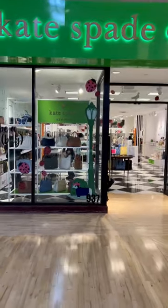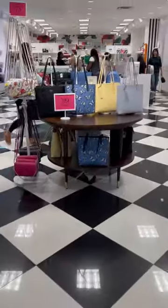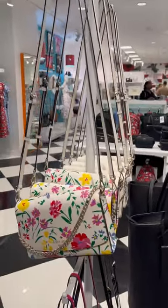Hi, my name is Shani Cole and for today's video we're checking out the Kate Spade Outlet. We're checking out the new collection which is called the Butterfly Effect. It's based on these blue handbags with butterflies on them.